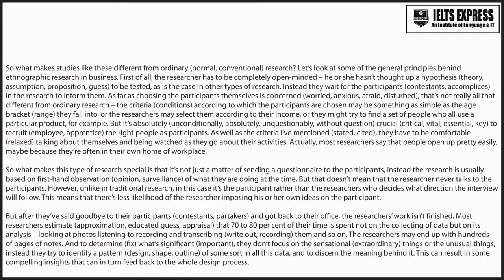But after they've said goodbye to their participants and got back to their office, the researcher's work isn't finished. Most researchers estimate that 70 to 80% of their time is spent not on the collecting of data, but on its analysis — looking at photos, listening to recordings and transcribing them and so on. The researchers may end up with hundreds of pages of notes. And to determine what's significant, they don't focus on the sensational or unusual things. Instead, they try to identify a pattern of some sort in all this data and to discern the meaning behind it.